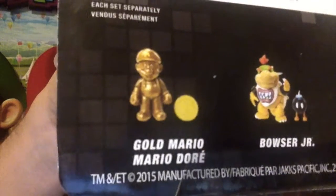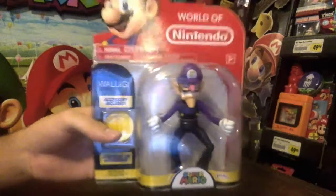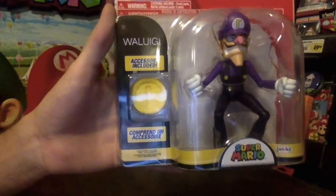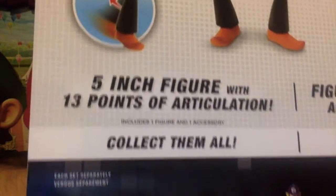Also in that series: Gold Mario, Waluigi, Cat Luigi, and Sheik from Legend of Zelda. I just want to take a second to look at how cool these figures are — lots of articulation, really nice sculpts. It's getting characters you practically didn't dream you'd ever see, at least in America. Like, I never thought I was going to get a Waluigi action figure, but there he is. His accessory is the coin. He's a 5-inch figure with 13 points of articulation.